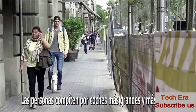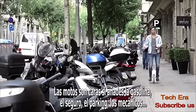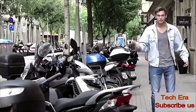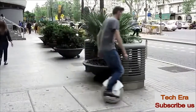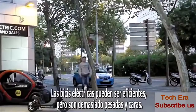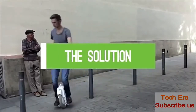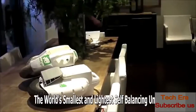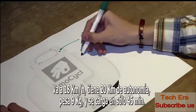People compete for bigger and faster cars, damaging the environment for future generations. Motorcycles are expensive — if you add gas, insurance, parking, and mechanics, you've probably spent the same amount as the bike itself. Electric bikes can be efficient, but they're often too heavy and expensive. This one goes 18 kilometers an hour.